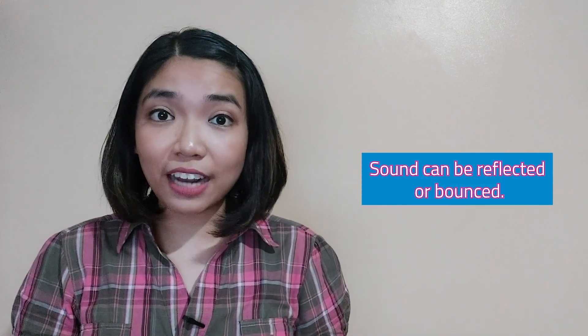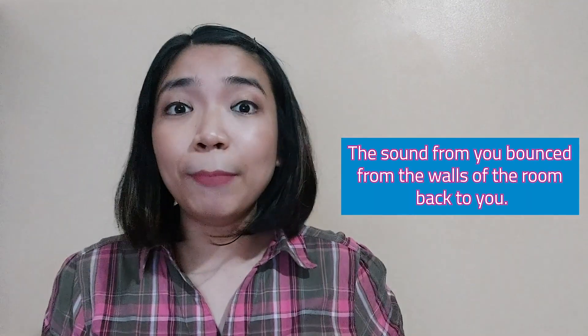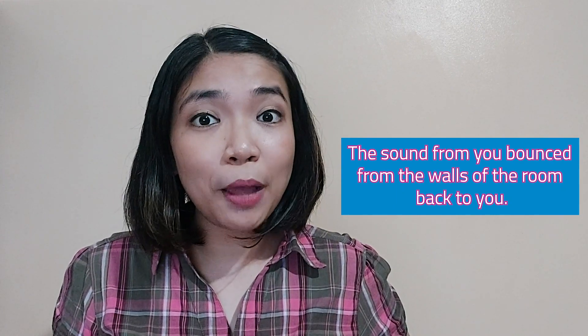Sound can be reflected or bounce. Do you know what an echo is? An echo is a reflected sound. When you enter an empty room and try to talk or shout, you will notice that you can hear your voice a few times. This is because the sound bounces from the walls of the room back to you, which is why it may seem that you hear someone repeating what you said.